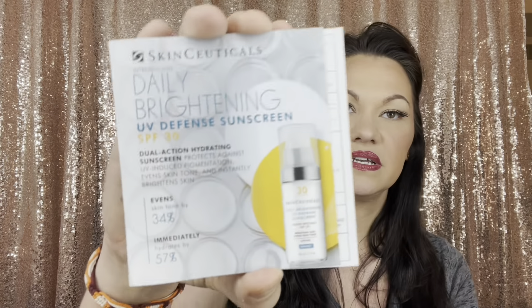Last but not least, we have SkinCeuticals Daily Brightening UV Defense Sunscreen SPF 30 — a dual-action hydrating sunscreen that protects against UV-induced pigmentation. It says it evens skin tone by 34% and instantly hydrates by 57%. It comes in a little sleeve so it's a teeny tiny size, but every now and then we get little ones like this.